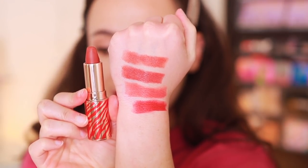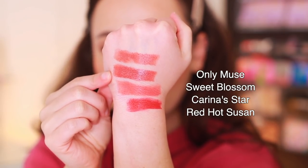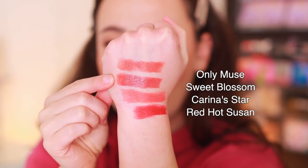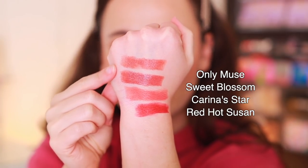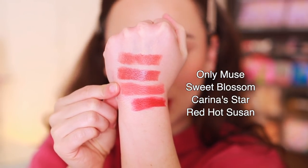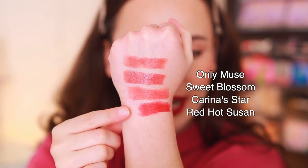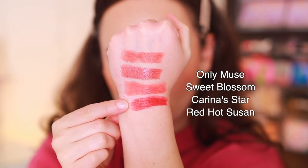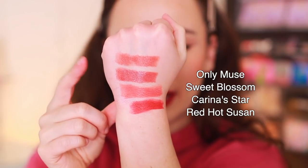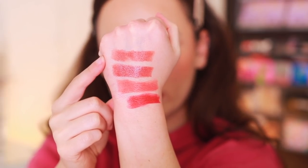Here's what I could find that was similar to Only Muse. I have Sweet Blossom — I would say these two are probably the closest. Sweet Blossom is a kissing formula, and it's ever so slightly darker, but they give a similar effect on the lips. Here is Karina's Star, which has more peachiness to it, but it's very close, just a wee bit brighter. And then I tried Red Hot Susan — it's very, very different. I would say if you have Karina's Star or Sweet Blossom, you could probably pass on Only Muse.